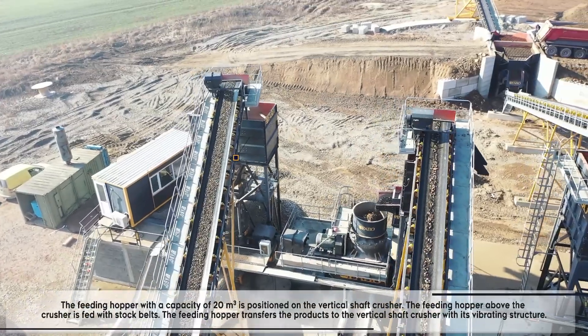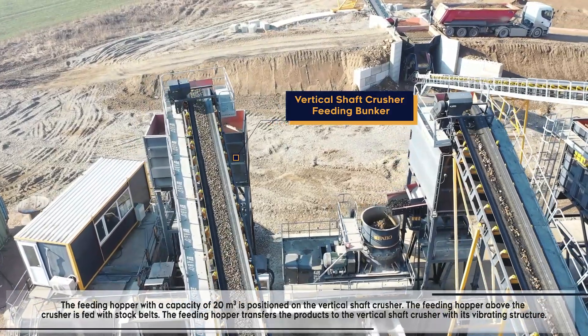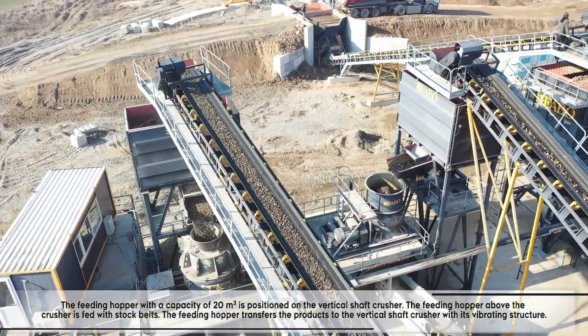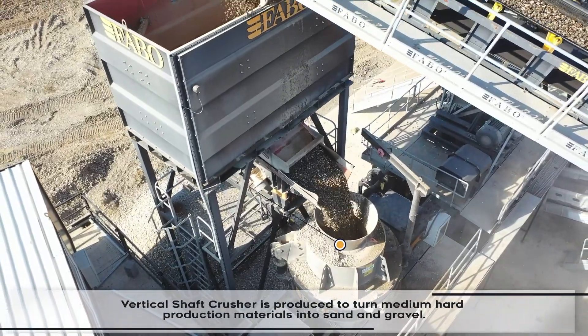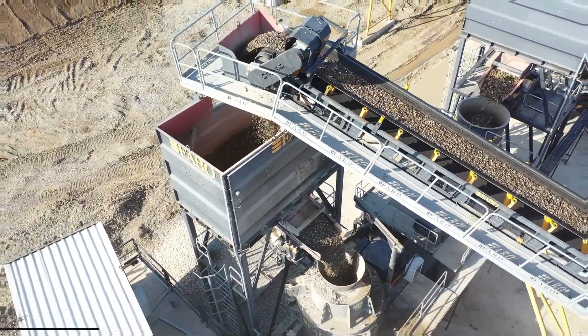The feeding hopper with a capacity of 20 cubic meters is positioned on the vertical shaft crusher. It is fed with stock belts and transfers products to the vertical shaft crusher with its vibrating structure. The vertical shaft crusher is produced to turn medium hard materials into sand and gravel.